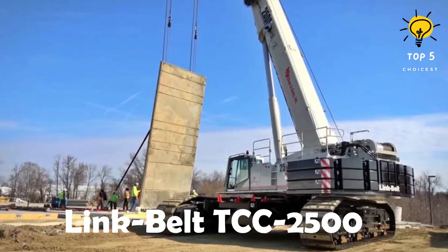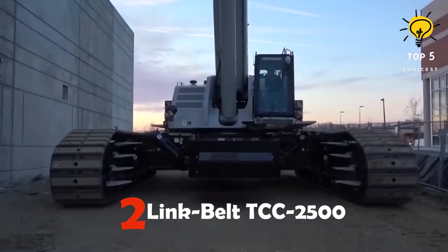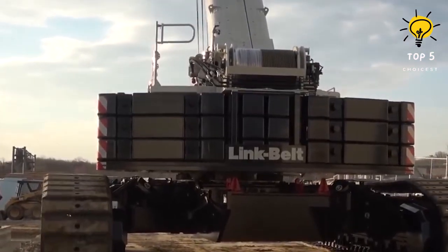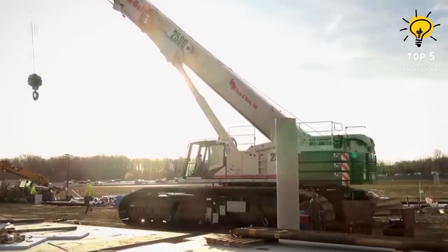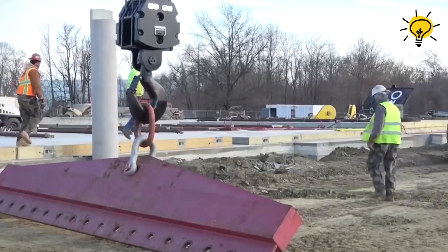Number 2: Link Belt TCC 2500. This highly capable crane manufactured in the United States is known for its impressive power and lifting capacity. Designed for maximum control and reliability, it can operate on any terrain and is ideal for heavy lifting on large construction projects.